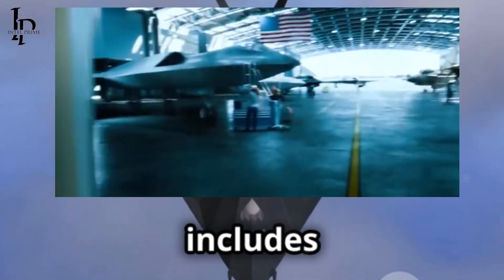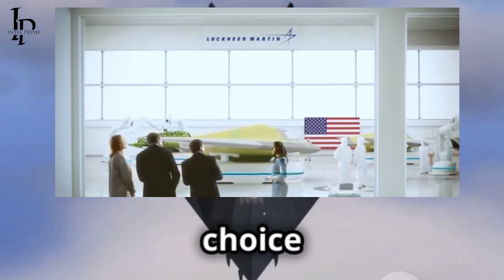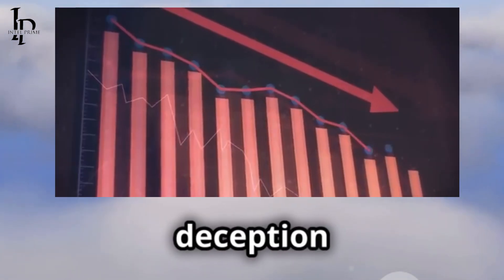The F-47 likely also features electronic emission control. Concept art includes canards, an unusual choice for stealth designs, possibly included for deception or as part of a classified control system.